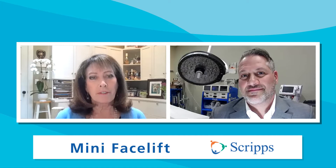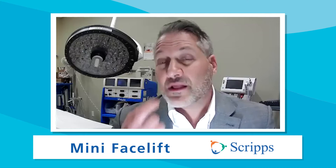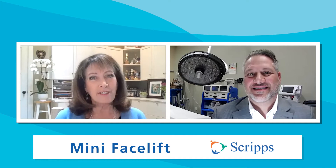The downtime for a mini facelift is about half that of a regular facelift. With a traditional facelift, it can sometimes take three months for all of the swelling to go down. With a mini facelift, patients can often get back to work within two to three weeks. The benefits are fantastic — reduced downtime and a quicker return to normal activity.